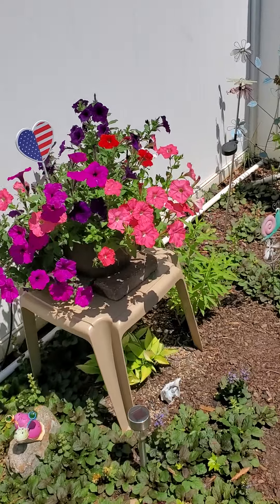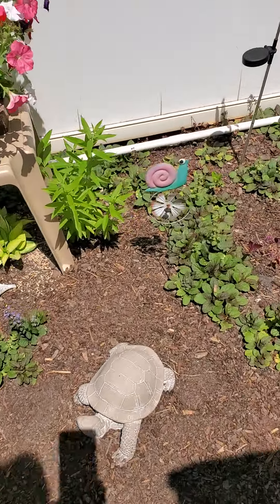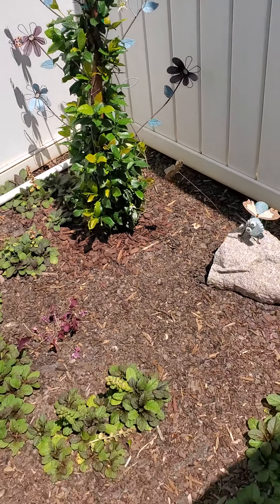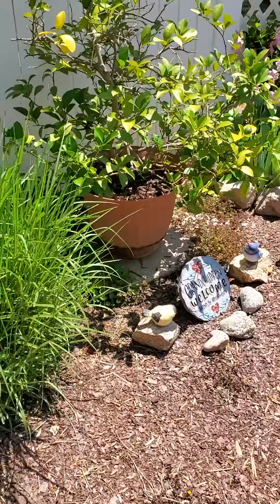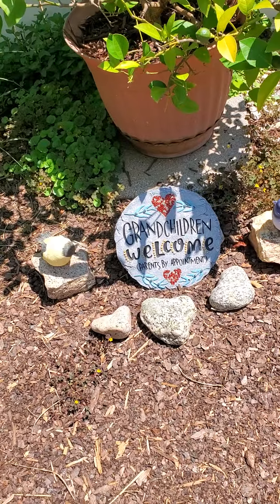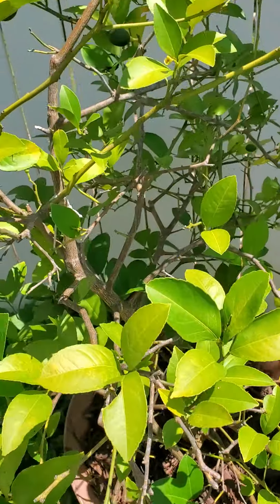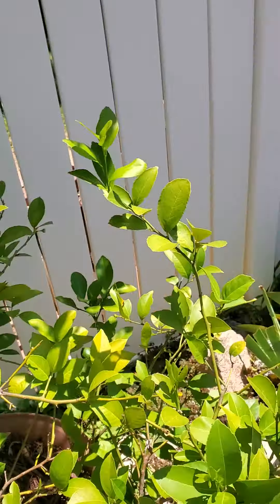Petunias. And this is the jasmine — it's starting to come back. More petunias, and the heart rocks. The lemon tree is starting to grow some lemons; they look like limes but they're lemons.